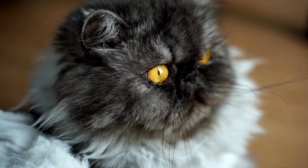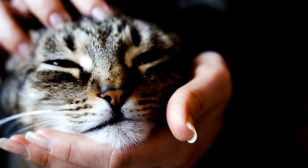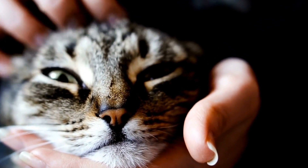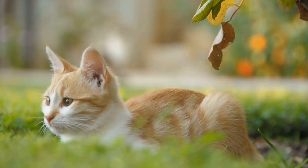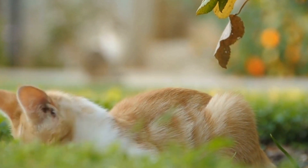Curiosity is a fundamental characteristic of cats. From the moment they are kittens, they start exploring their surroundings, using all their senses to understand the world they live in. Their curious nature helps them to learn and adapt to their environment. Their sense of discovery is not only driven by their instinct, but also by their desire for mental stimulation.